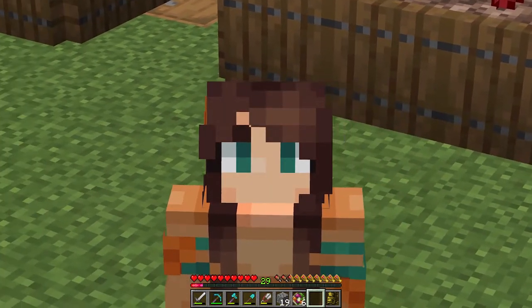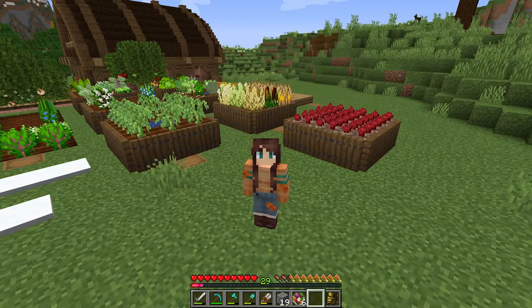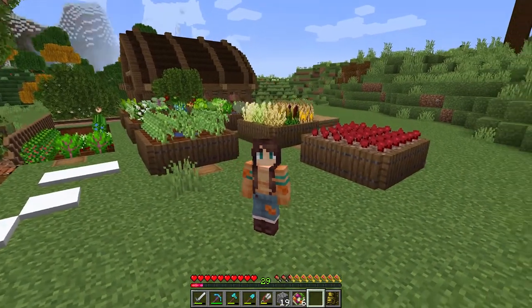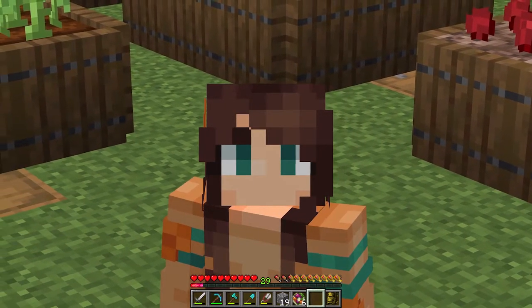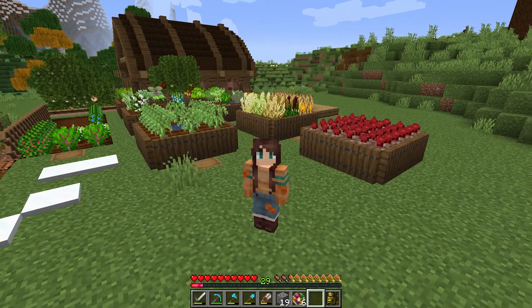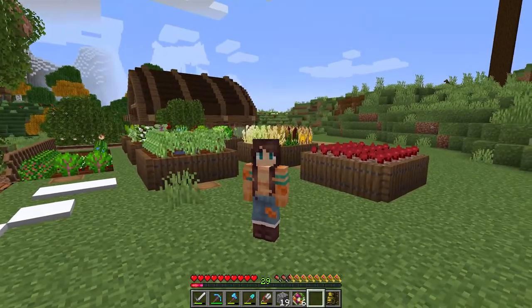Thank you very much for watching guys - I hope you enjoyed this episode. It was a long time in the making, but we're back on track now. Harvestcraft is back and we are getting stuff done. I will see you guys in the next episode.